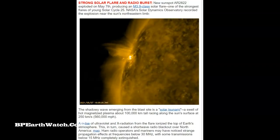This sunspot, AR-2822, exploded on May 7th, producing the M3.9 class solar flare — one of the strongest flares of young Solar Cycle 25. The SDO Observatory recorded an explosion near the sun's northeastern limb. That shadow you see going through it is called a solar tsunami — a swell of hot, magnetized plasma about 100,000 kilometers long, racing across the sun's surface at 250 kilometers per second, or 560,000 miles an hour.